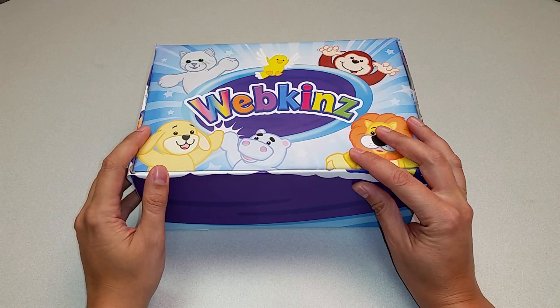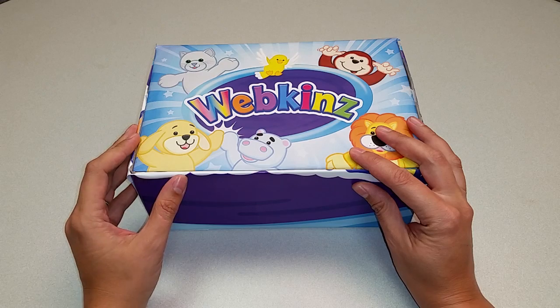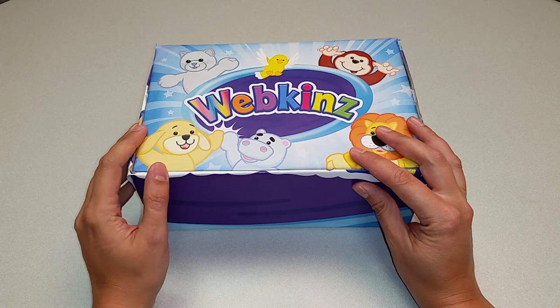Hi everyone! Steve Webkinz here. I'm back to show you our newest plush pet, the Pink Iced Penguin. Let's open up this box and take a look.